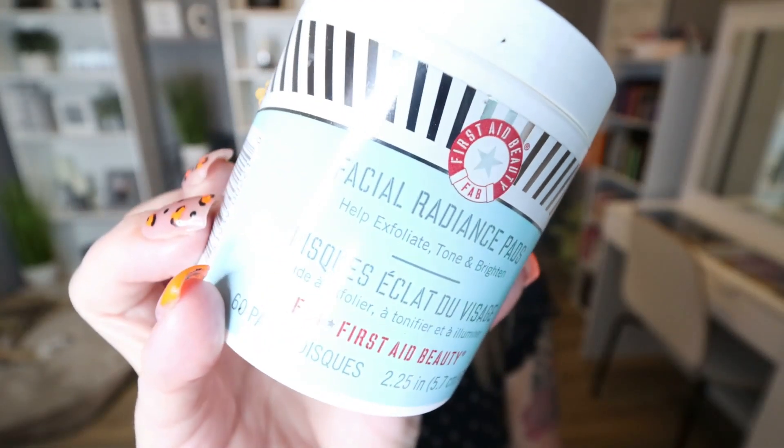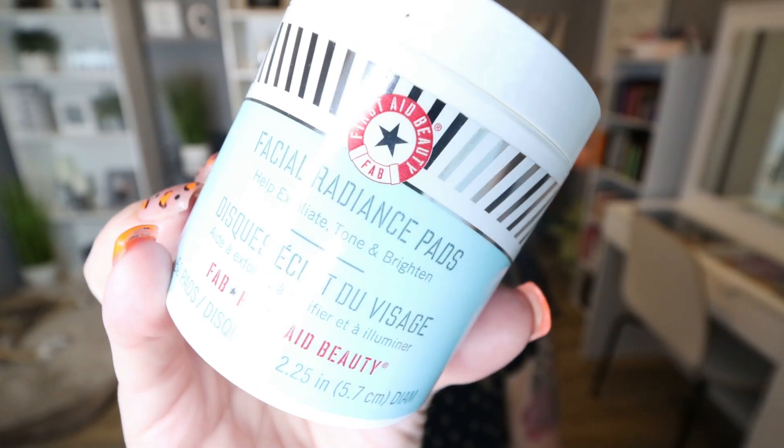Next is from the brand First Aid Beauty — these are the Facial Radiance Pads. I love these. They're such great makeup-removing pads. I would cleanse my face and then go in with these. One side has an exfoliator and the other side is smoother. I'd run the exfoliating side over my face first, flip it over, use the smooth side. It cleaned my face really well and left it feeling really fresh. I'll definitely be buying them again.